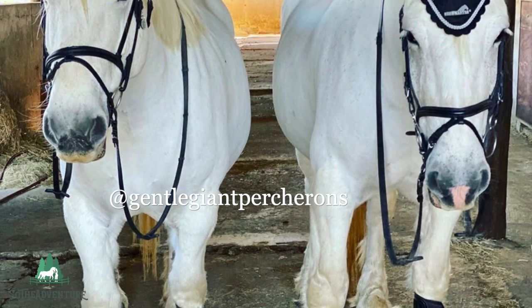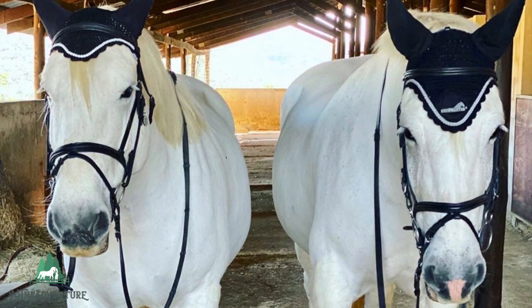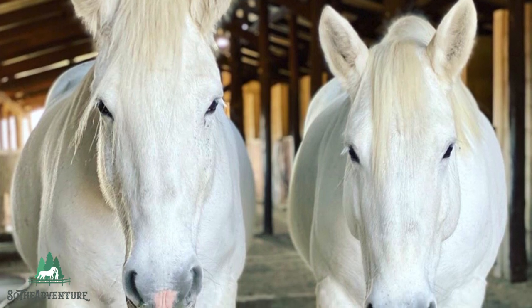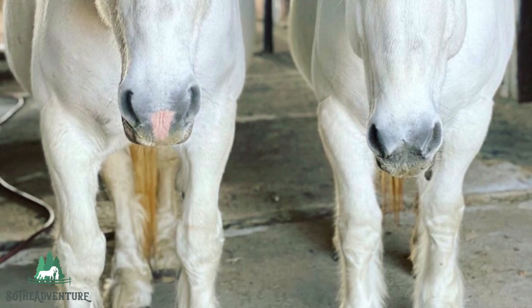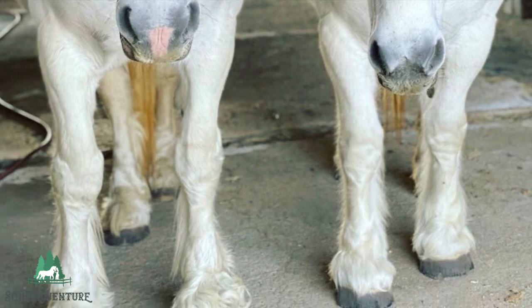Once a war horse and then a powerful draft horse, today Percherons are also used under saddle. Percherons were first imported into the United States in 1839, although only two of the eight imported survived the ocean journey — a mare named Joan and a stallion named Diligence.